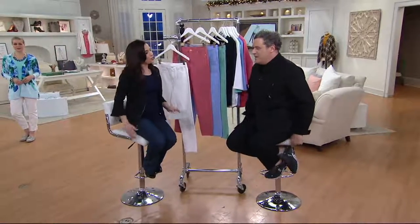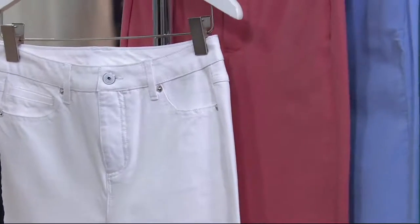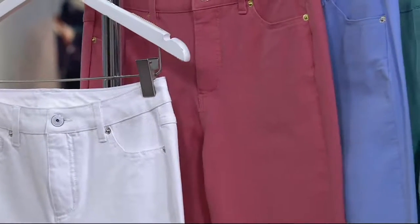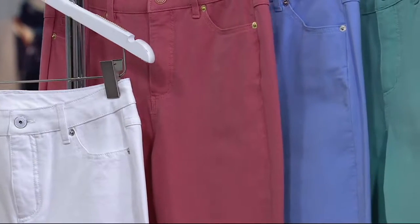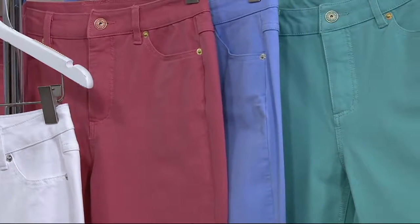You're going to find on QVC for four easy payments of $14.66 the Isaac Mizrahi Live 24/7 Colored Denim Five Pocket Ankle Jeans. Last day at this price — they've been popular, but all good things come to an end and this feature price is going. We're doing them in regular, petite, and tall sizes, 0 through 28.